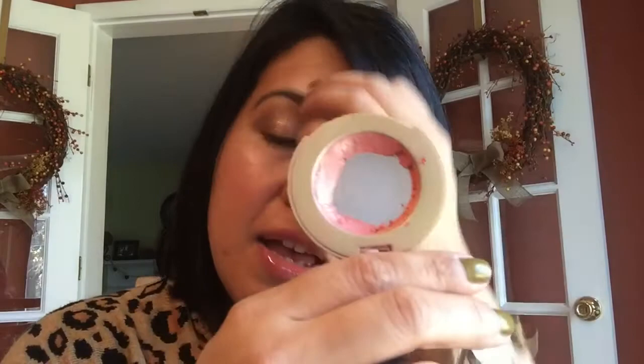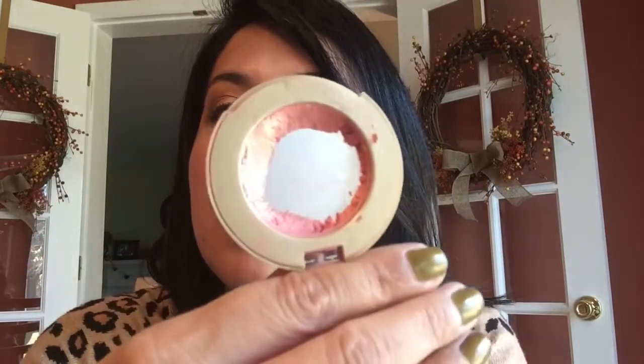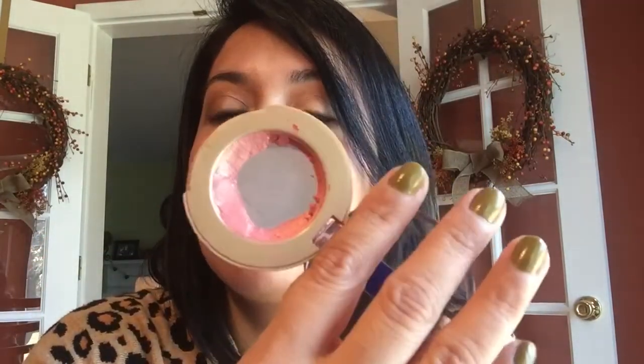For blush, I had this L'Oreal Visible Lift in Peach Gold Lift. This is going to be thrown out by the end of the year because it's starting to crumble and it's hard to work with. I did really enjoy this blush — it's really, really pretty — but I think it's time for it to go.